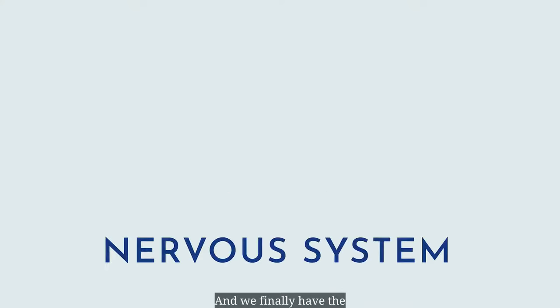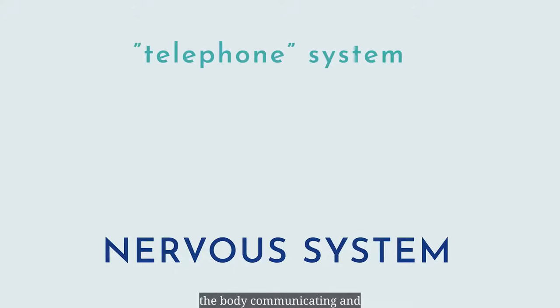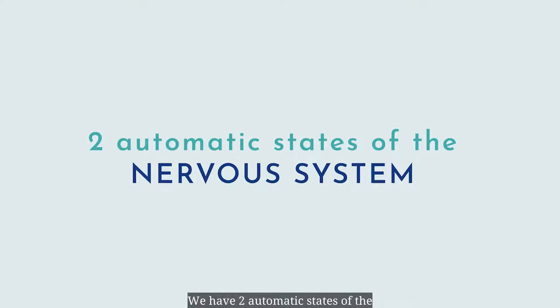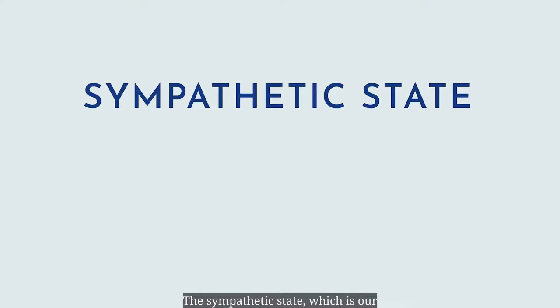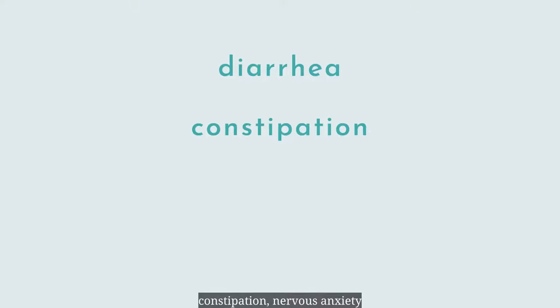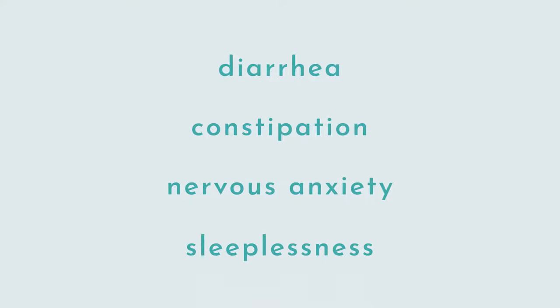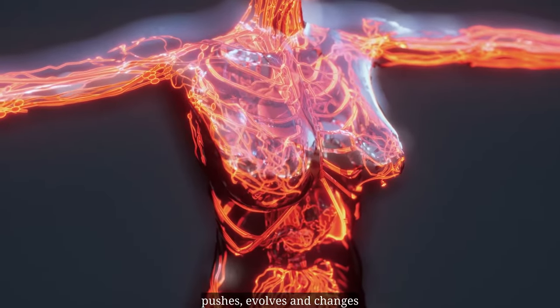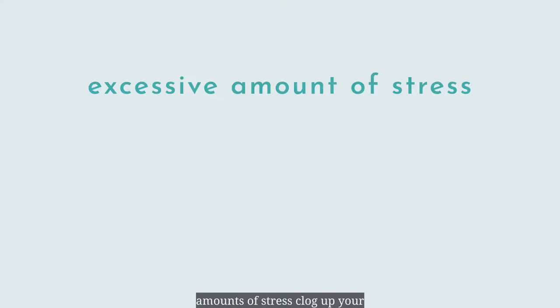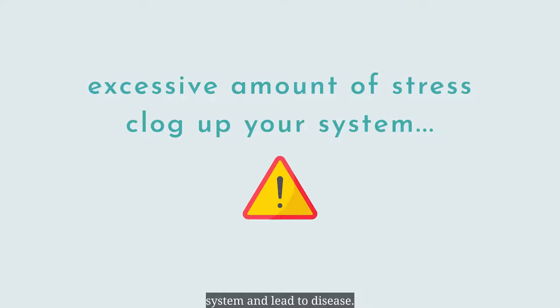And we finally have the nervous system. This is the telephone system in the body, communicating and regulating to make sure your body temperature, mood, and energy are all functioning at normal levels. We have two automatic states of the nervous system. The sympathetic state, which is our fight or flight mode, when all of your blood rushes to your muscles rather than your internal organs due to sudden or overburdened stressors, causing diarrhea, constipation, nervous anxiety, and sleeplessness, to name a few. Some stress is good because it pushes, evolves, and changes your body systems, which help to create health, but excessive amounts of stress clog up your system and lead to disease.